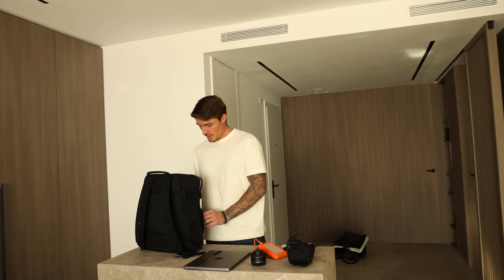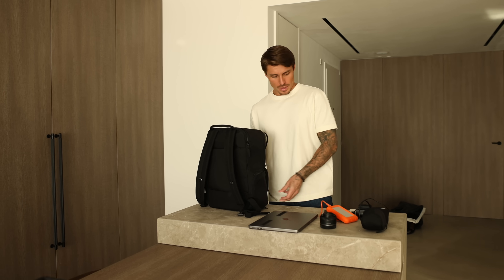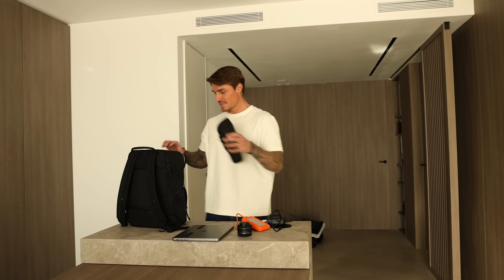We ended up home because I had to charge some batteries and stuff. It's actually so weird to say 'we ended up home' because we are in a new apartment. Home for us is two days, and then it's a new home. Luxury problems, I guess.